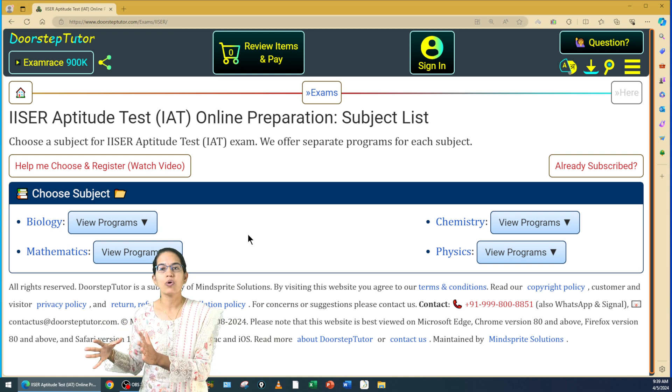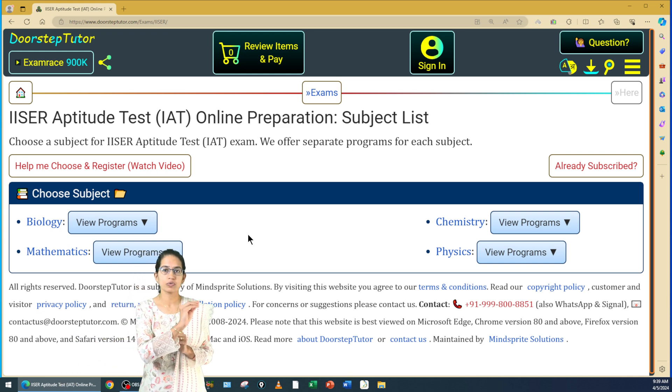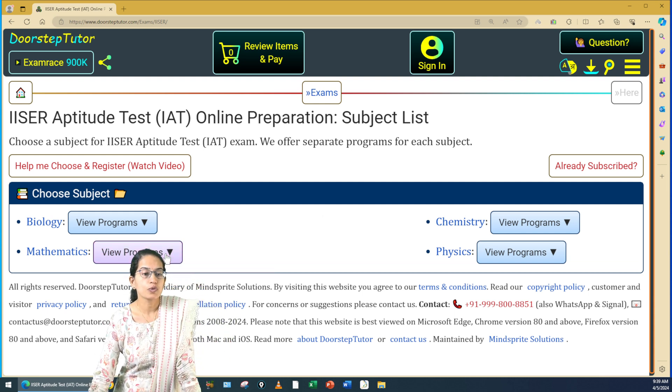Leaving questions will affect your merit score. Students from biology, if you have a basic understanding of differentiation and calculus, you can solve at least a few of the questions in mathematics. The same applies to students with mathematics, who can solve at least a few questions from biology.